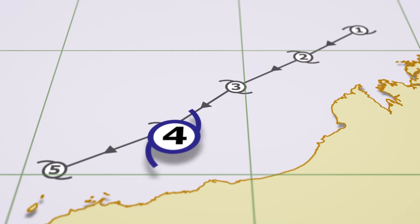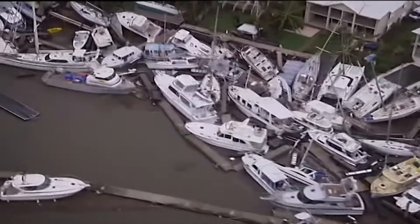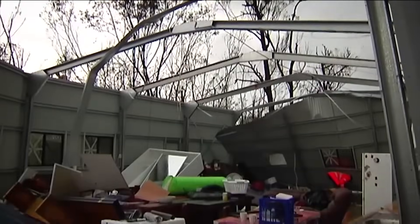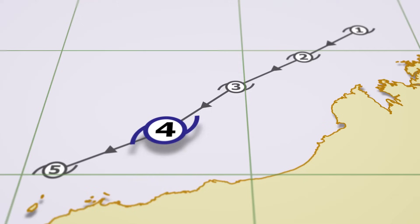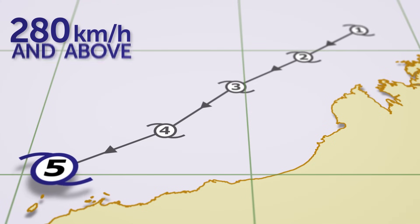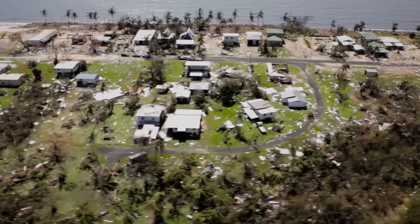A category 4 cyclone has estimated gusts between 225 and 279 kilometres per hour. These winds are very destructive, causing significant roofing and structural damage to buildings, dangerous airborne debris and widespread power failures. A category 5 cyclone has estimated gusts of 280 kilometres per hour and above. Winds at this speed are extremely dangerous and cause widespread destruction.